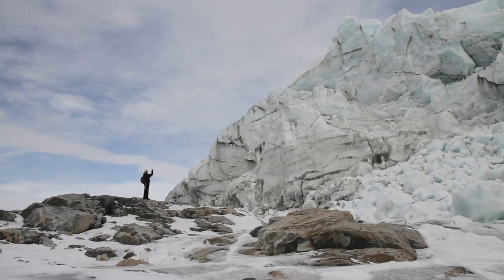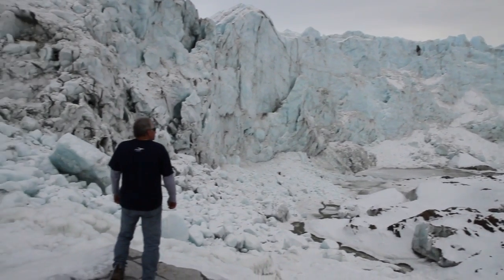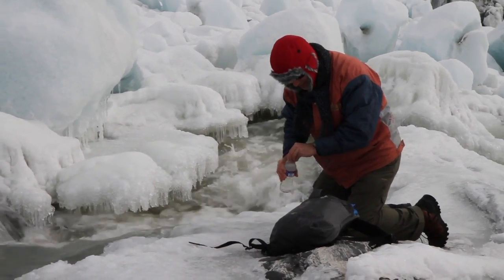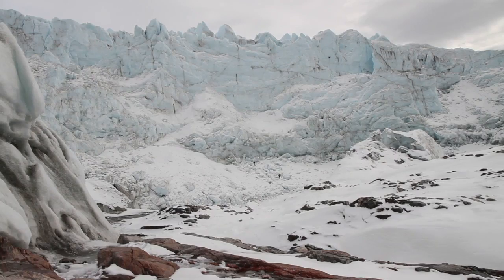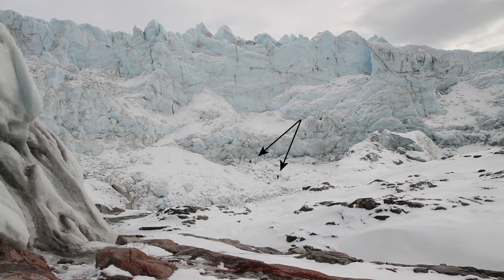The teachers took advantage of a day on the ground to travel to the terminus of the Russell Glacier, where they were able to touch the ancient ice and sample the glacier's meltwater. While the teachers stayed back a safe distance from the glacier's calving front, two hikers from a different group provided a sense of scale as they got dangerously close to the wall of ice.